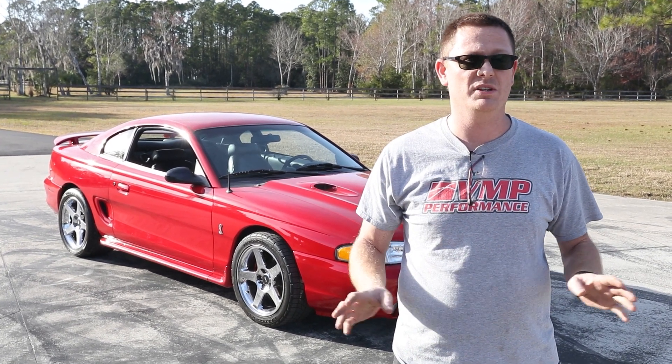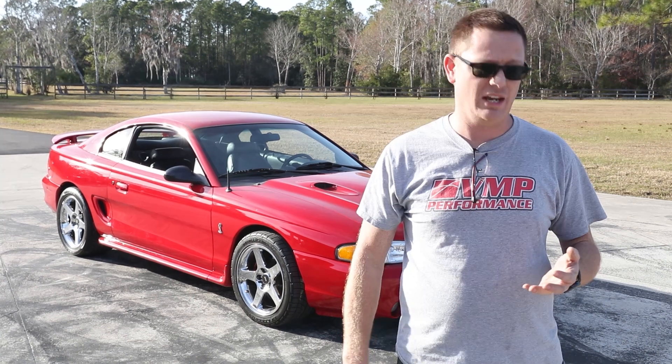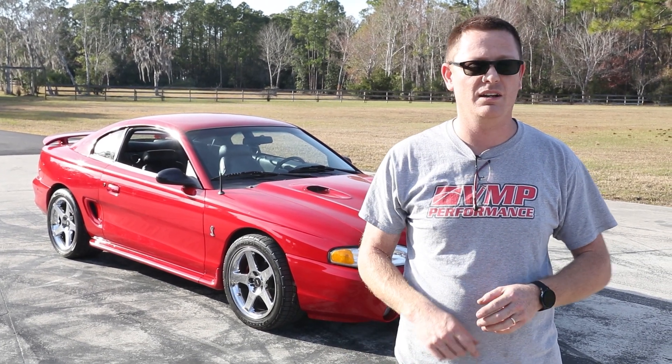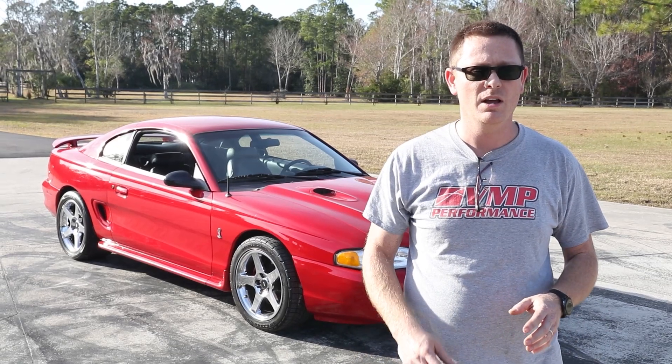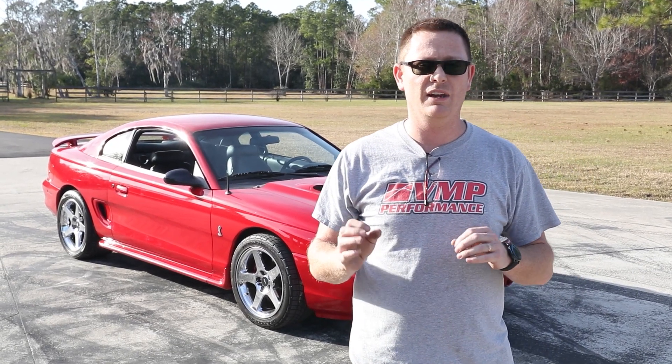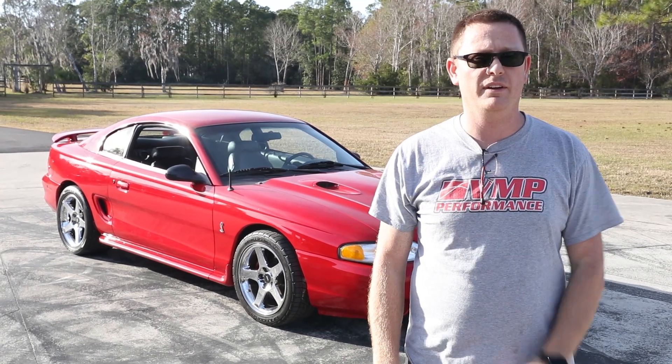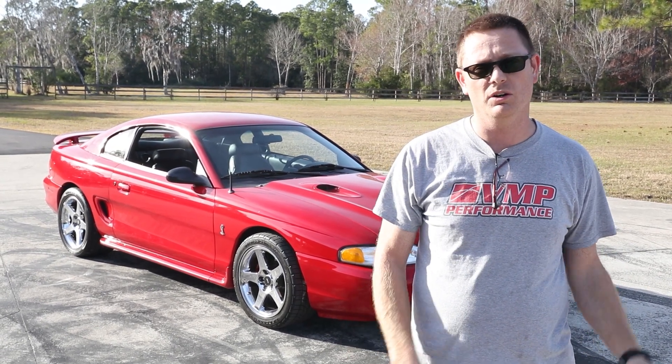We just finished installing a Kenny Bell kit on it. Other than that, it's actually incredibly stock — it has a cat-back and a Kenny Bell at 6 psi, no intercooler, nothing fancy. So it's not like it's gonna make a thousand horsepower, but this car is so clean it's gonna give it just a little bit extra that it needs. So we're gonna throw it on the dyno and get it all dialed in, so right this way.